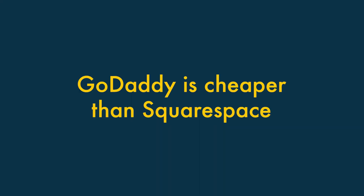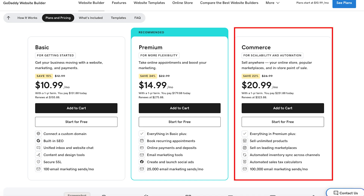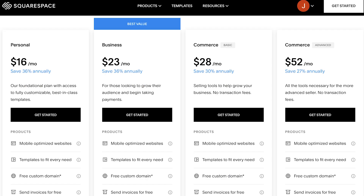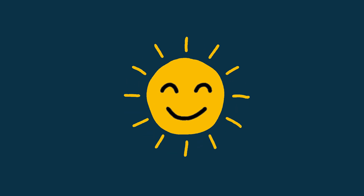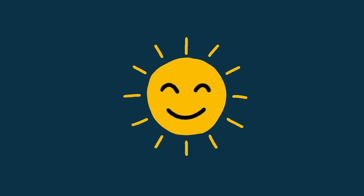Six: GoDaddy is cheaper than Squarespace. GoDaddy is considerably cheaper — on its top-tier plan, you'll end up paying between $20 and $26 per month depending on whether you pay annually or monthly. These fees are a lot lower than the Squarespace equivalents, which range from $16 to $72 per month depending on how you pay. So those are 6 key reasons to use Squarespace and 6 key areas where GoDaddy wins.